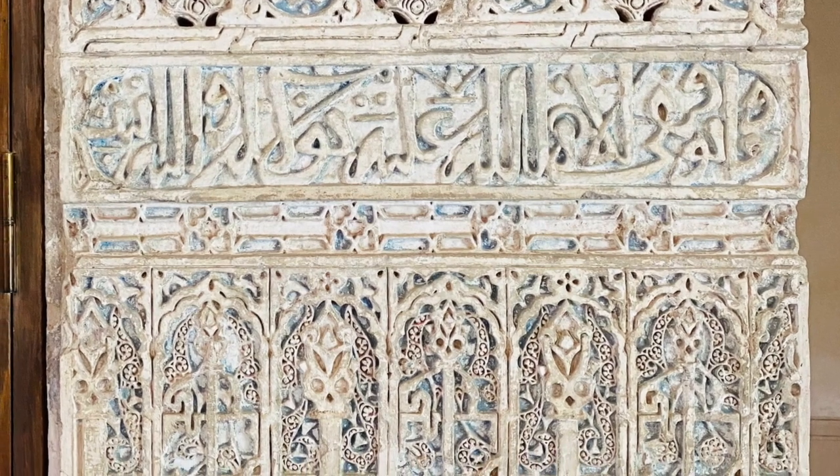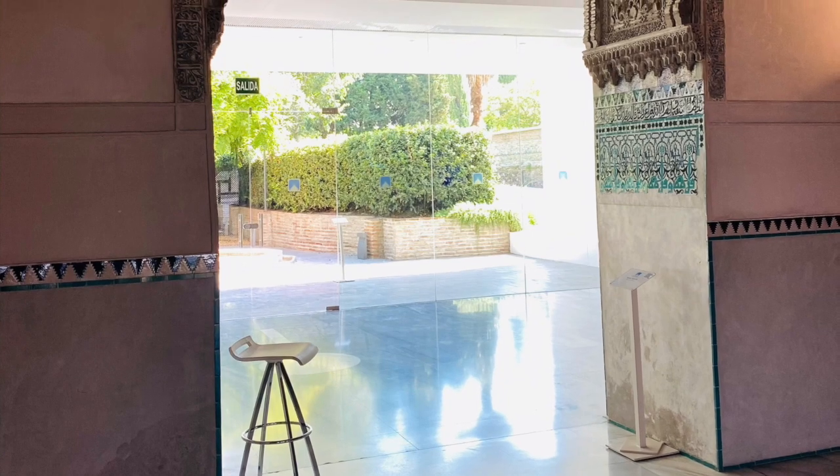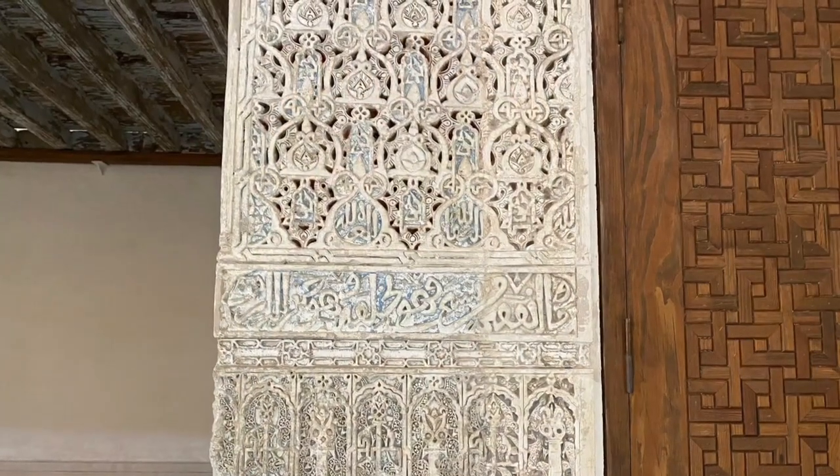You can see the Arabic script and you can also see the area of the welcome hall, the ornate wooden ceiling and also the beautiful tiles.